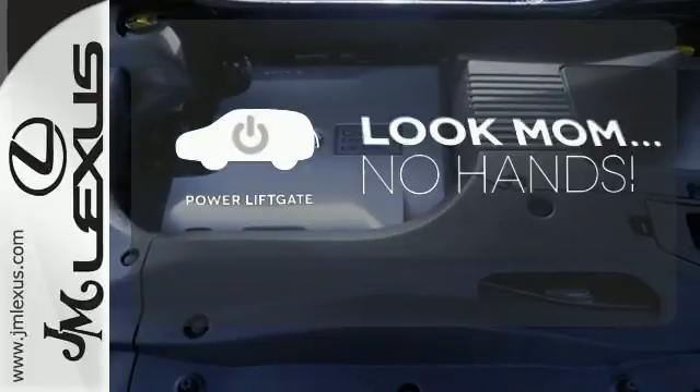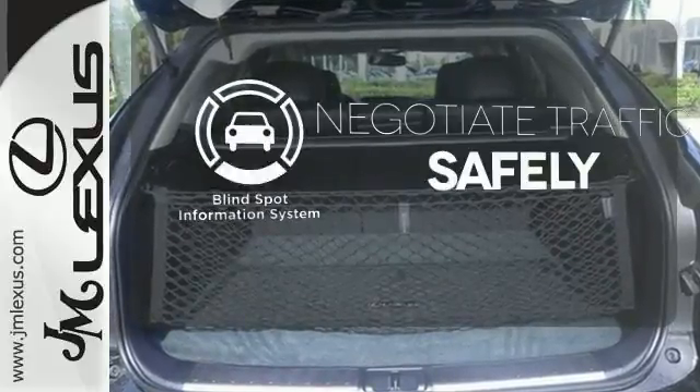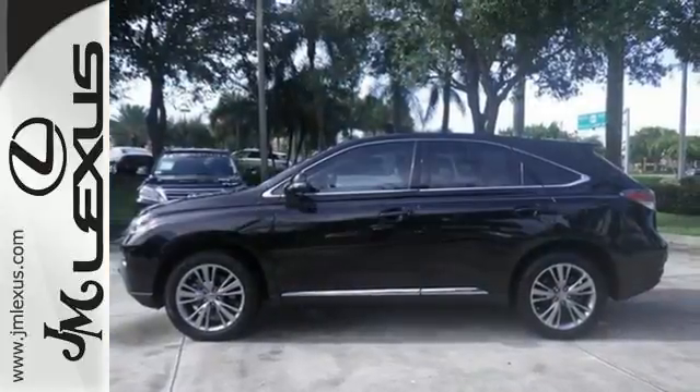Enjoy the hands-off ease of rear-door operation with the power liftgate. Safety comes by being aware of your surroundings, and for that, the blind spot indicator can't be beat. Take this hybrid luxury crossover for a spin today.